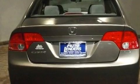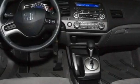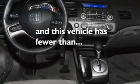Its top features include air conditioning, cruise control, an auto-dimming rearview mirror, a CD player, a multi-link rear suspension, an electronic throttle, a passenger side vanity mirror, a low tire pressure indicator, a keyless entry system, and this vehicle has less than 30,000 miles.